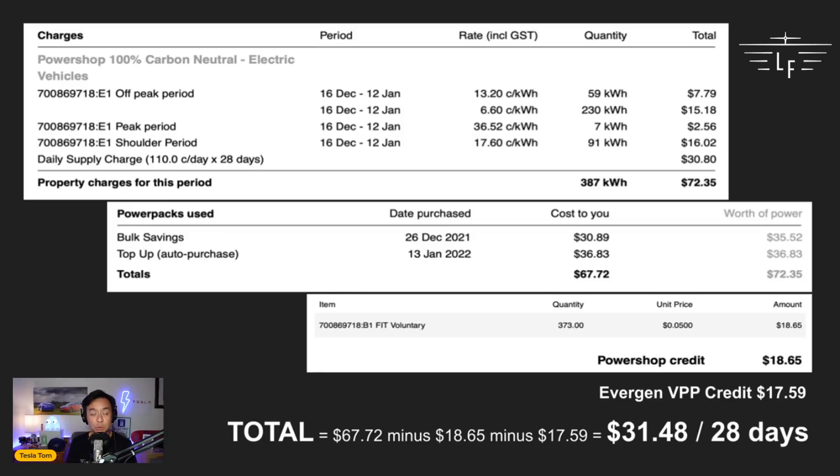With this time-of-use tariff, I try to charge my electric vehicles during the cheapest off-peak period at 6.6 cents per kilowatt-hour. During that period I used 230 kilowatt-hours, followed by 59 kilowatt-hours in the other off-peak period. The shoulder period was 91 kilowatt-hours and the peak period was only 7 kilowatt-hours — that's when the Powerwall 2 kicks in after sunset to cover that expensive peak window. Altogether for the house and both cars, there were 387 kilowatt-hours over the 28-day period, totaling $72.35.